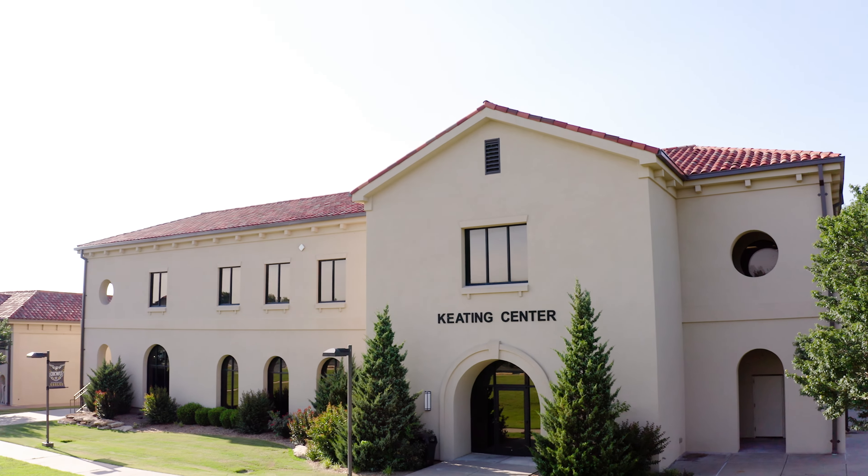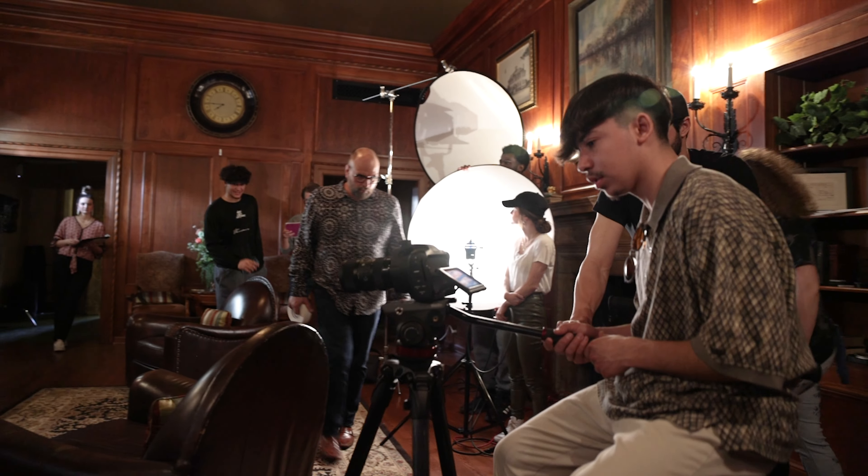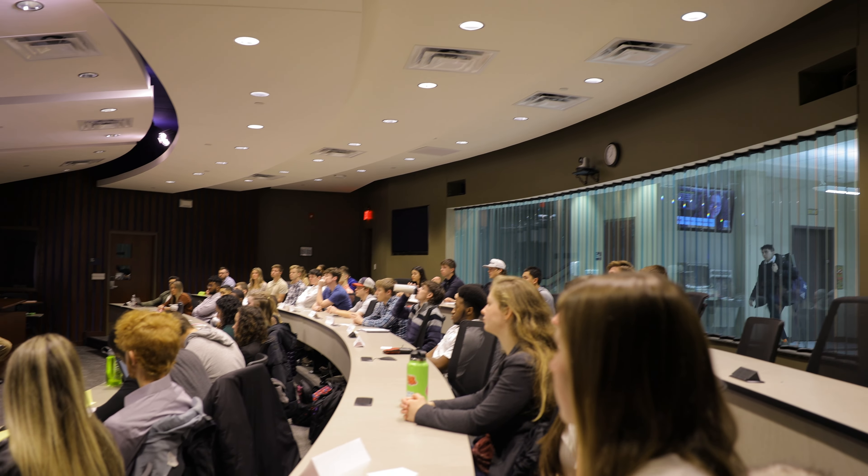Keating is home to business, design, and digital cinema. Business is our number one major, and the Chesapeake Energy School of Business offers opportunities for internships with influential companies across the state.